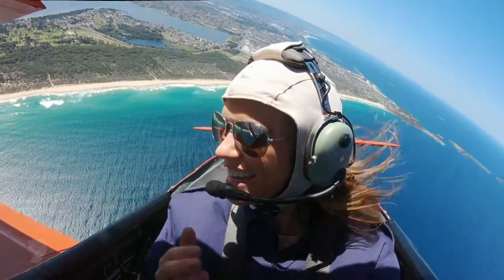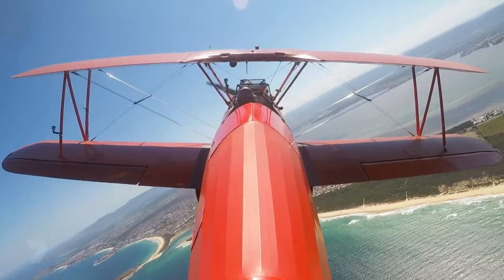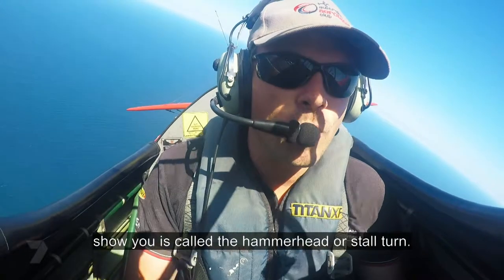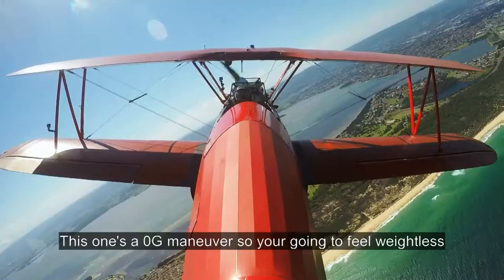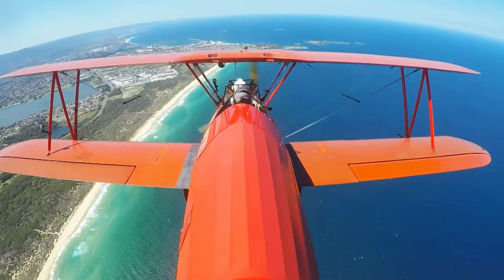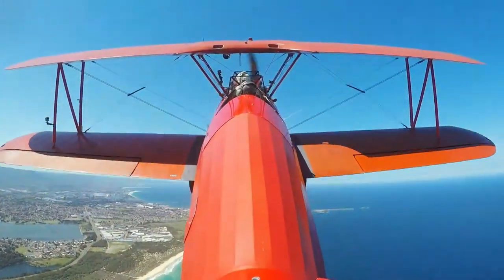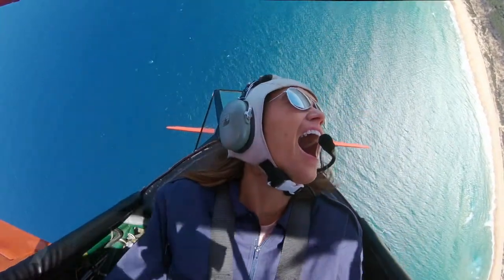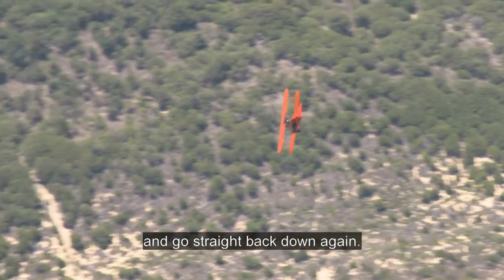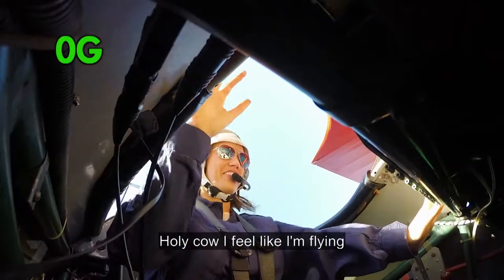Woo-hoo! I felt weightless for a second. So speaking of weightless, the next manoeuvre I'm going to show you is called the hammerhead or the stall. This one's a zero G manoeuvre, so you're going to feel weightless like an astronaut. A stall means the airflow over the wings has changed and the nose can face down, almost like you're falling. Now we're going to turn around and go straight back down again, and into zero G. I feel like I'm flying!